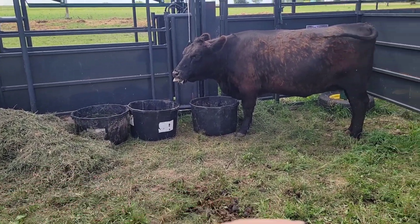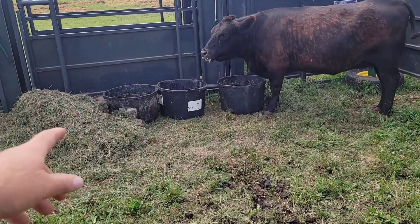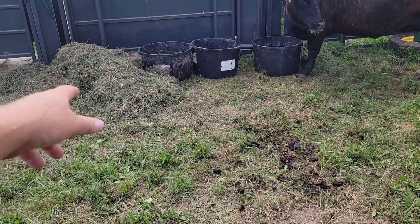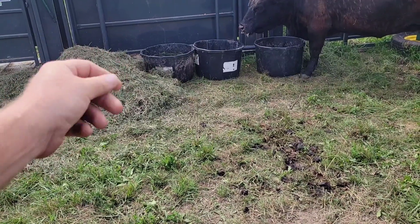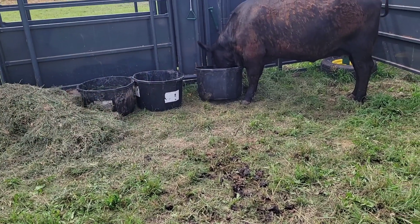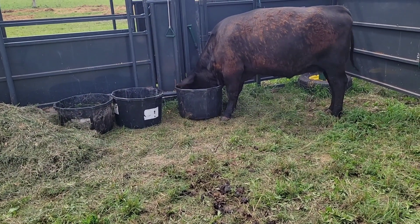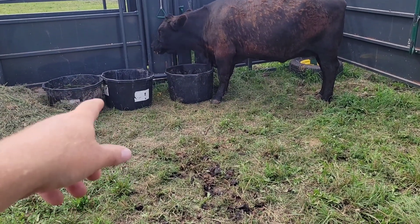What we did is we got her into sick bay here, and then we went and got some soft grass, some fresh grass alfalfa, so it's easy for her to eat and chew with minimal chewing. We gave her a tub with some corn in it to see if there's a fighting chance she can swallow some corn, and then salt, mineral, and vinegar.